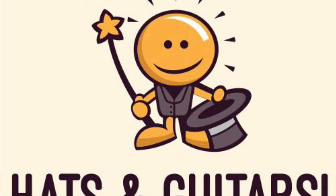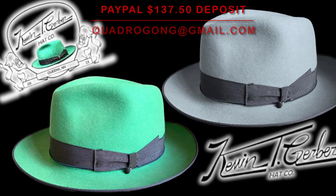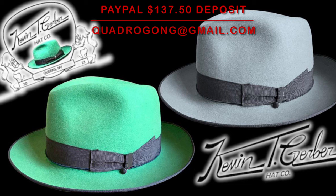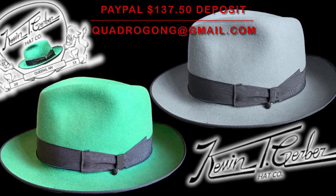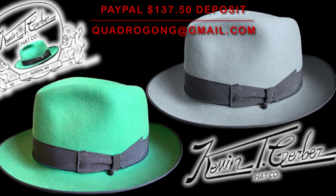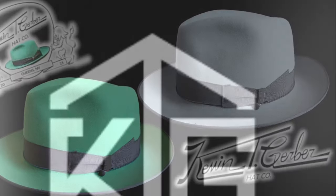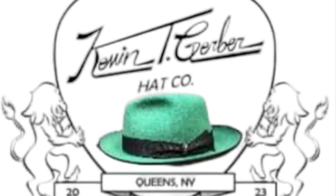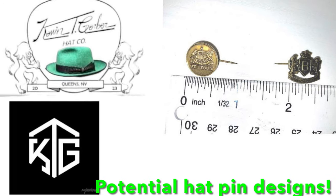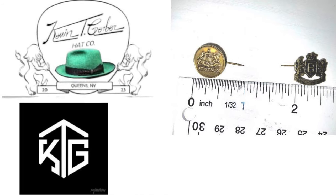Thanks guys, I really appreciate it — good to see you. I'm still taking deposits for Kevin Todd Gerber customs — my first run of custom hats in two colors: mint and black, or mist gray with carbon. To order, PayPal a 50% deposit of $137.50 to the email above. I'd also like to give a shout-out to McGill Hats in Canada for all their support and for making an amazing hat.